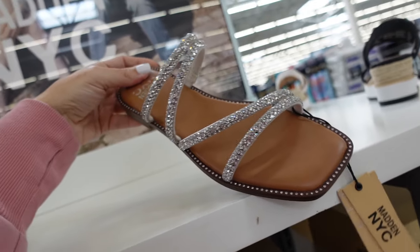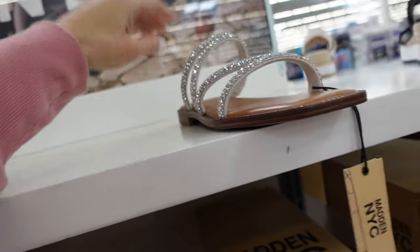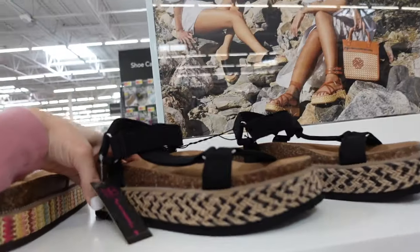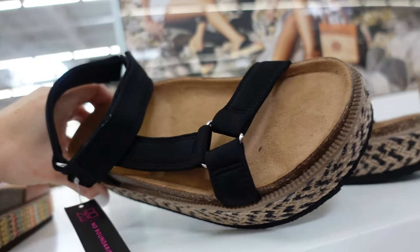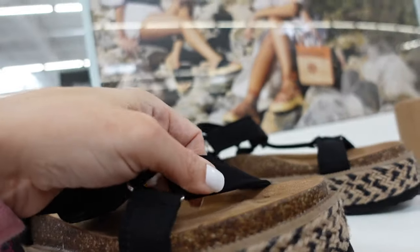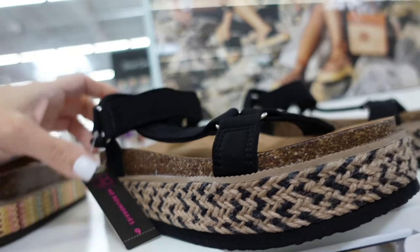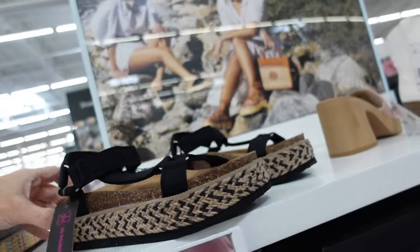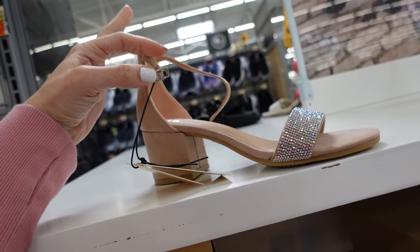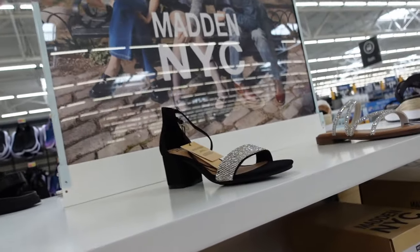Also new, these rhinestone slides — they have that square toe, multi-strand with the chunky heel, these are going to be $24. Nature-style sandals with the espadrille bottom and platform, super soft material with the ankle strap, $24.98. Rhinestone heels from Madden NYC — rounded toe, chunky heel with the ankle strap for $24 in pink, also in black.